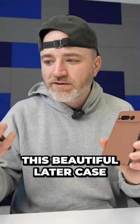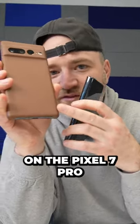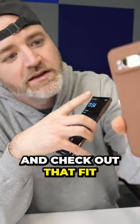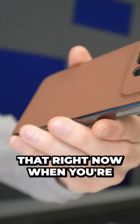If you were wondering because you saw this beautiful layer case on the Pixel 7 Pro — we're going to support it on a Pixel Fold as well. Check out that fit. You can order that right now as you're watching this.